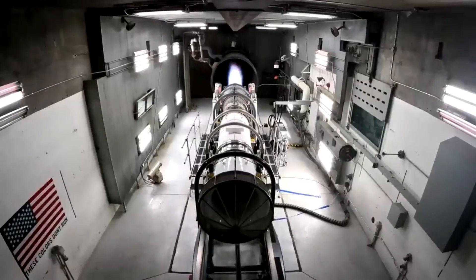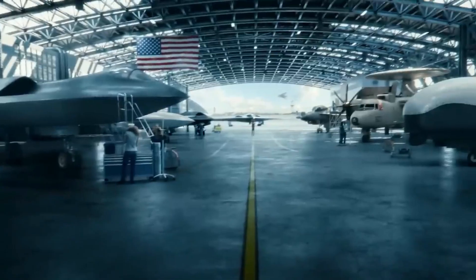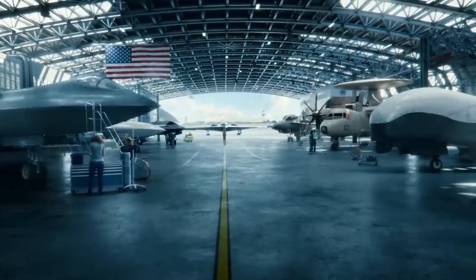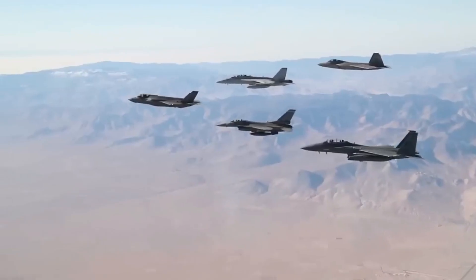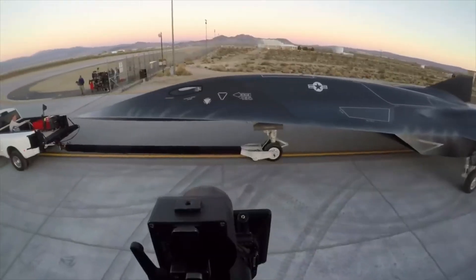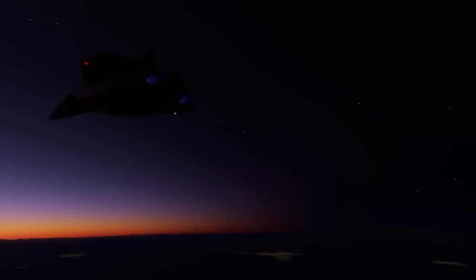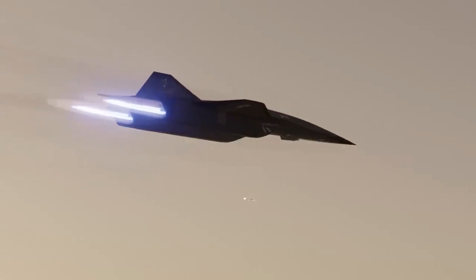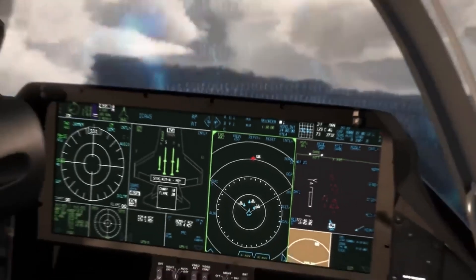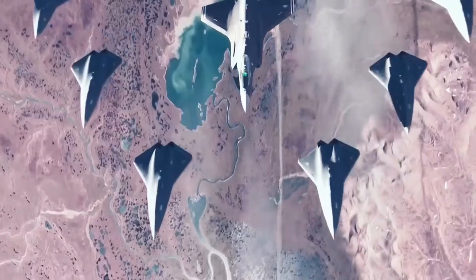Elon Musk's recent announcement has reignited interest in cutting-edge aviation, stirring excitement about the SR-72, Lockheed Martin's hypersonic marvel. This futuristic aircraft, often referred to as Dark Star, promises revolutionary advancements in military technology, combining unprecedented speeds and advanced capabilities. With a design that builds on the legendary SR-71 Blackbird, the SR-72 aims to redefine aerial reconnaissance and strike potential. Let's delve into what makes the SR-72 so groundbreaking and explore how it could reshape military missions for the future.